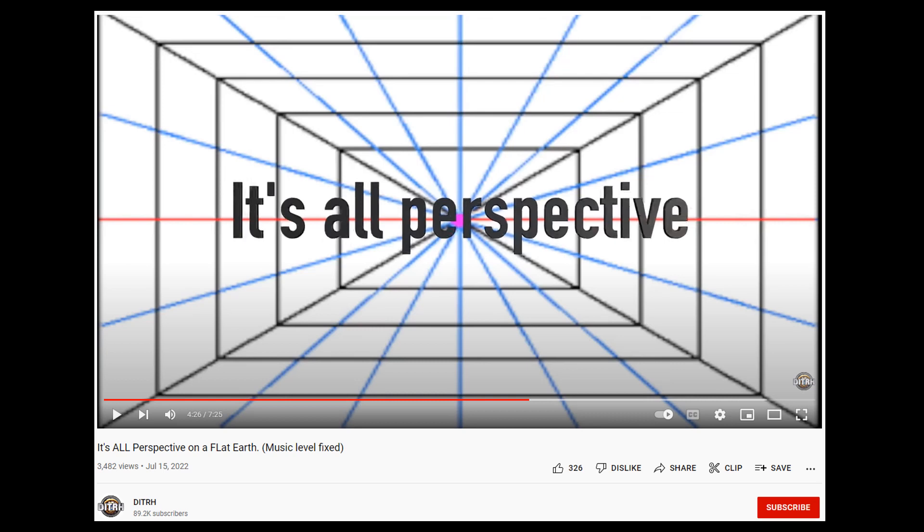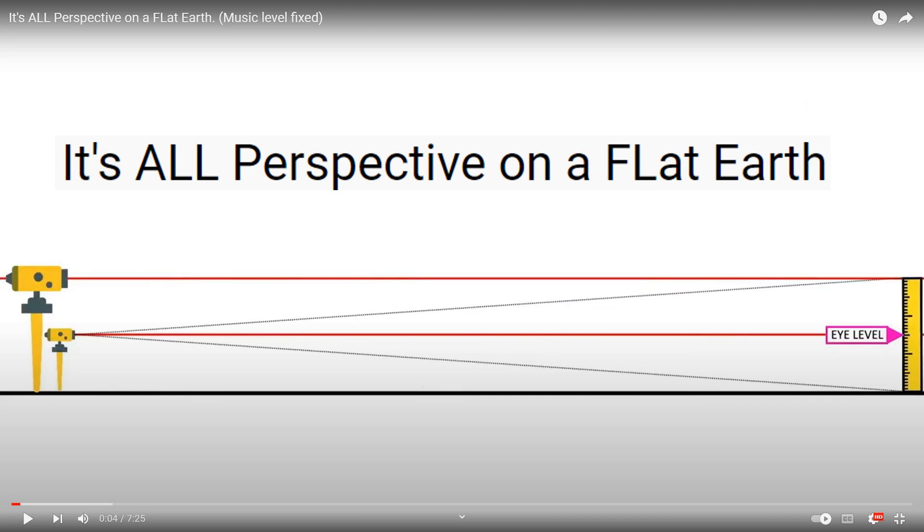This is a recent upload on Dave Weiss's channel Deep Inside the Rabbit Hole and it's called 'It's All Perspective on a Flat Earth.' There is no commentary in this video but let's take a look at some of it to see what it's all about.